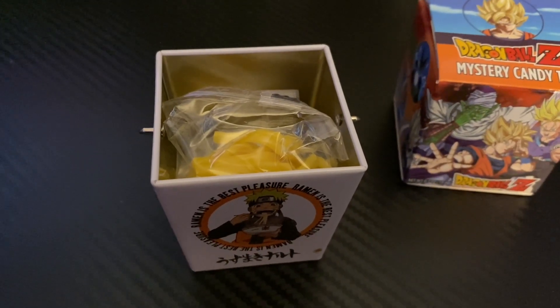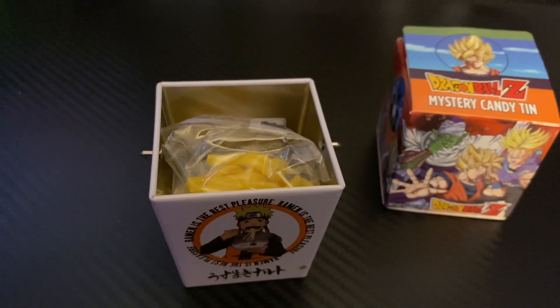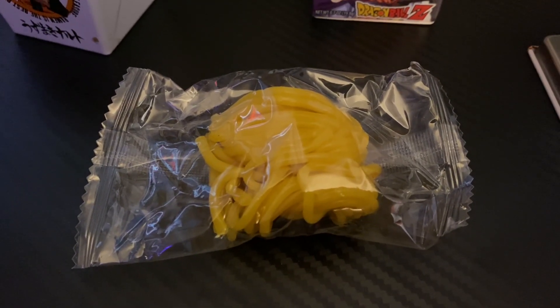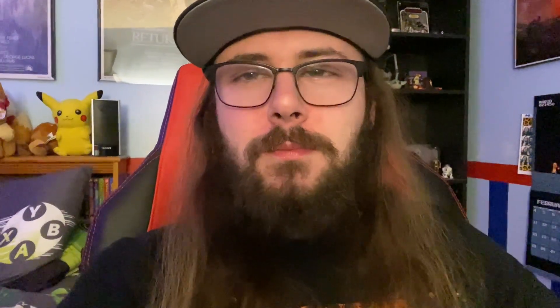When you open up the Naruto one, I don't know if you can see in there — it's in a plastic bag. It's literally ramen noodle gummies. Here's a better look at the gummies. I'm actually going to try one of these right now. Here is the Naruto ramen gummy candy. It smells interesting. It was kind of hard to rip a piece off, so I'm just going to take a bite. It has a very interesting flavor.